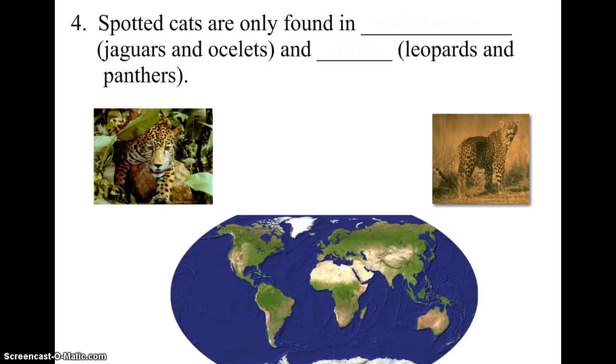The fourth piece of evidence: if you want to photograph spotted cats like jaguars, leopards, or panthers, there are only two continents where you'll find them — South America and Africa. Going with Darwin's theory that spotted cats had to appear in one place and then migrate, these animals are certainly not swimming across the Atlantic Ocean. So Africa and South America must have been closer together, and the spotted cats were able to roam freely between them.